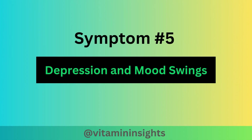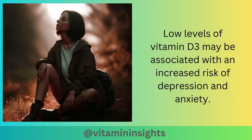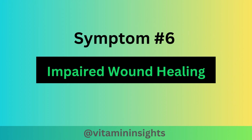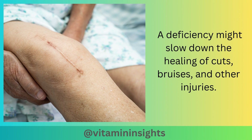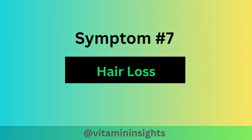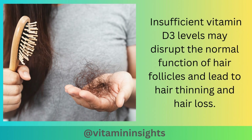Symptom number five is depression and mood swings. Some studies suggest a connection between vitamin D3 deficiency and mood disorders. Low levels of vitamin D3 may be associated with an increased risk of depression and anxiety. Symptom six is impaired wound healing. Vitamin D3 is involved in the process of wound healing, and a deficiency might slow down the healing of cuts, bruises, and other injuries. Another symptom may be hair loss. While not a common symptom, some individuals with severe and prolonged vitamin D3 deficiency may experience hair loss, as insufficient vitamin D3 levels may disrupt the normal function of hair follicles, leading to hair thinning and hair loss.